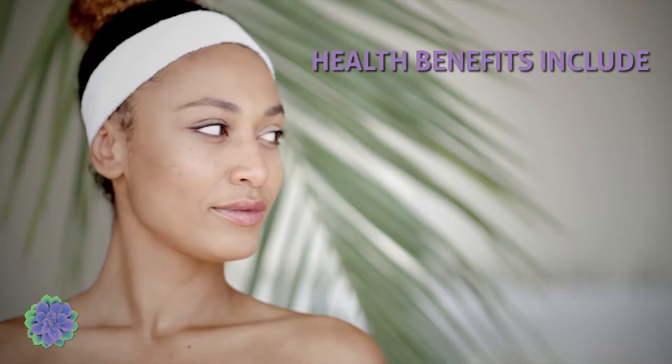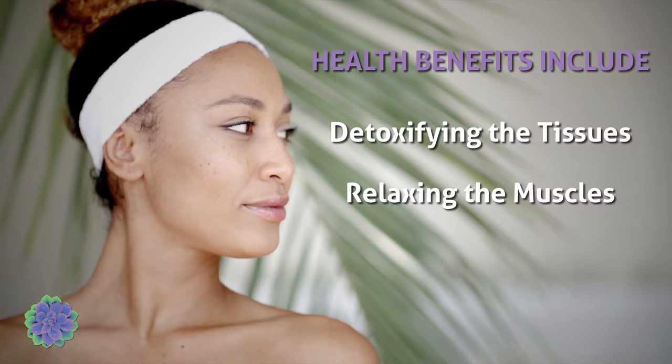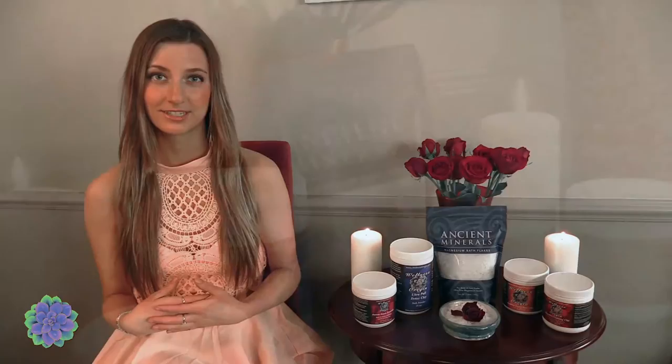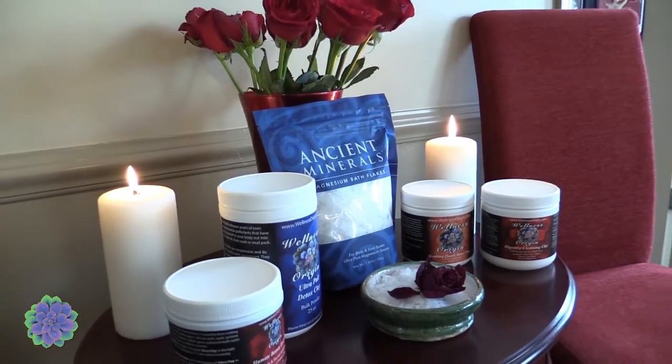Health benefits of the Detox Bath Kit include detoxifying the tissues, relaxing the muscles, and soothing and nourishing the skin. This overall aids in relaxation, weight loss, mental clarity, and stress relief.